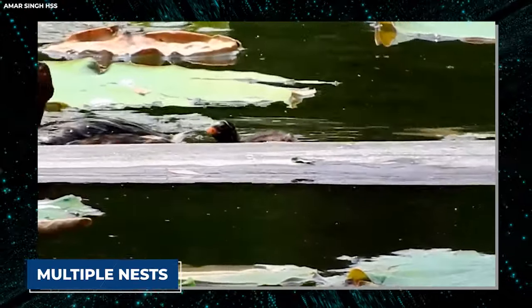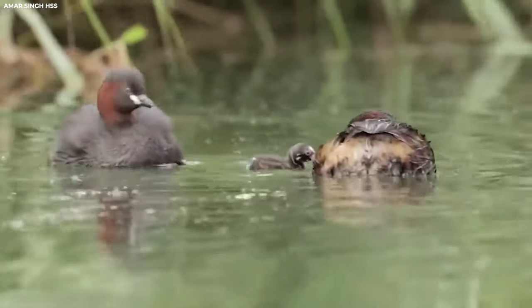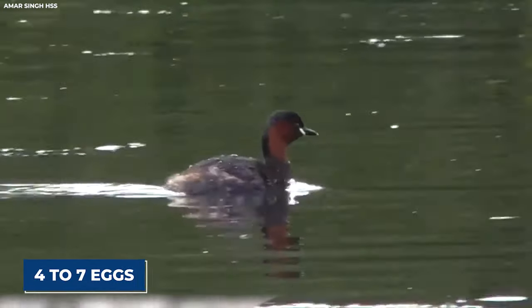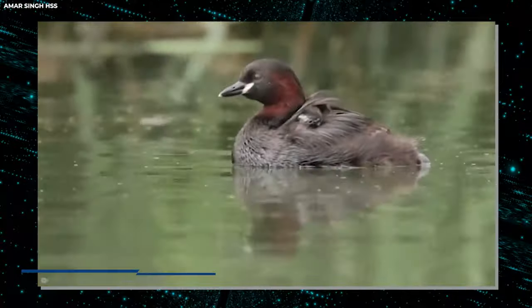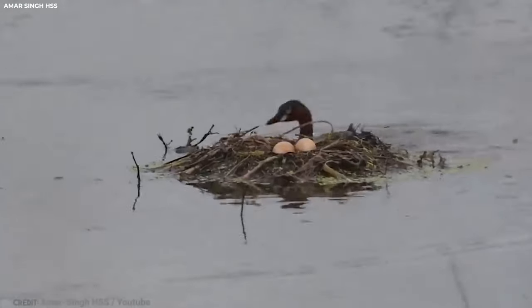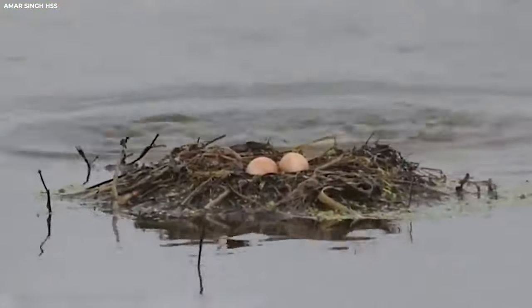The little grebe is also a master of deception. To throw off potential threats, this crafty bird builds multiple nests within its territory, using only one for breeding while keeping the others as decoys — talk about taking home security to the next level. Once the nest is complete, the female lays typically four to seven eggs per clutch. Both parents take turns incubating the eggs and caring for the young, ensuring their survival in the challenging wetland environment. Having multiple nests provides a crucial advantage in protecting offspring from ever-present predation.